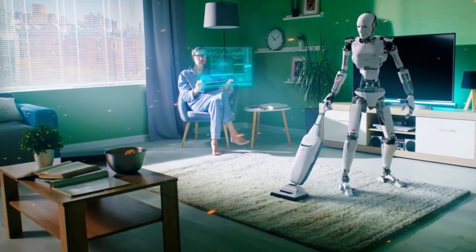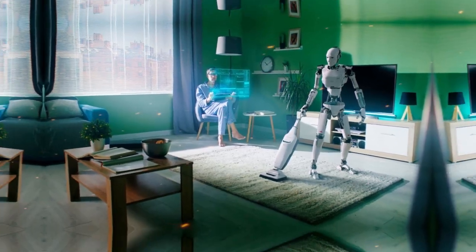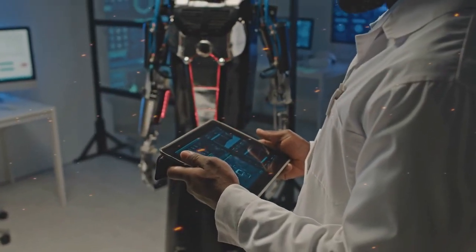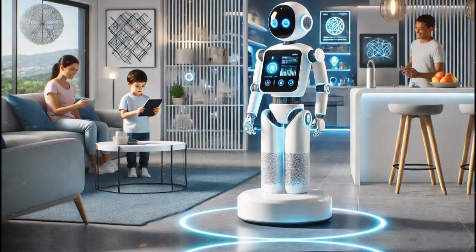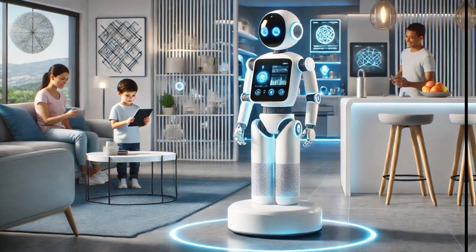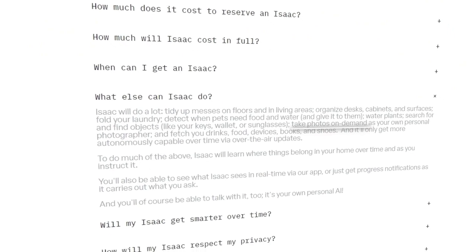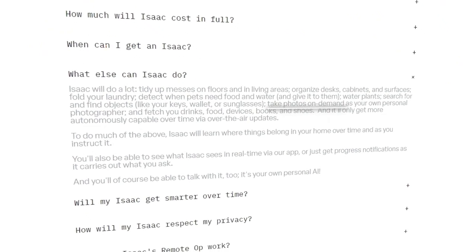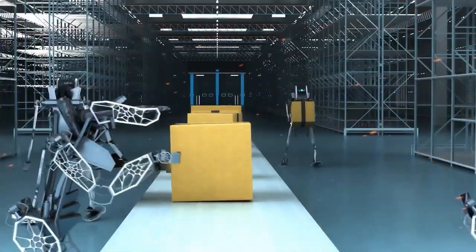Regular updates and future-proofing. Isaac is designed to get better over time. Just like your smartphone gets software updates, Isaac will receive regular improvements that make it even more capable. So the Isaac you buy in 2025 won't be the same Isaac you're using in 2027 — it'll be smarter, faster, and more efficient. This means you're not just buying a robot that's stuck in its current form. It's future-proofed, with new skills and capabilities coming down the line. And remember, this is a robot that will handle more than just chores — it can take photos, act as a personal assistant, and maybe even help with tasks we haven't imagined yet.